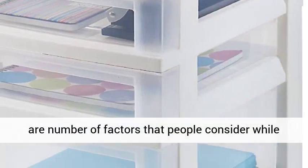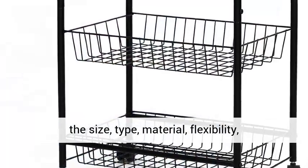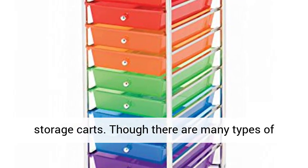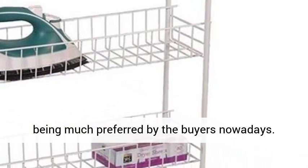There are a number of factors that people consider while choosing a shopping cart. These factors include the size, type, material, flexibility, ease of portability and more. Here, in this article we are going to tell you about rolling storage carts. Though there are many types of shopping carts, rolling shopping carts are being much preferred by the buyers nowadays.